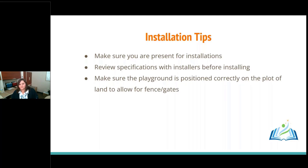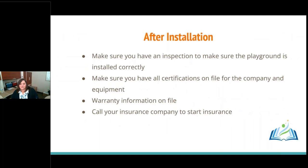After installation, make sure you get the inspection done and they provide you with the paperwork. Keep all certifications on file for your insurance company. Ask for warranty information — not only for the equipment but for any installation warranty they offered. Then call your insurance company and start that coverage right away.